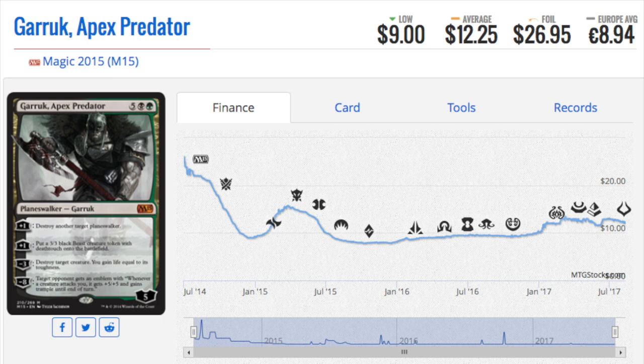Garruk Apex Predator — I like this one a lot. I'm not sure what happened to Garruk; I think he died or got lost. I thought he was a more interesting character than Nissa, but anyway. I like this card because he kills planeswalkers with a plus ability, and that's only going to get better over time as we have more and more planeswalkers. At seven mana in a four-player EDH game, it's very likely someone has a planeswalker on the board.